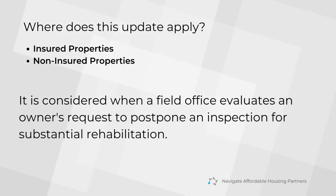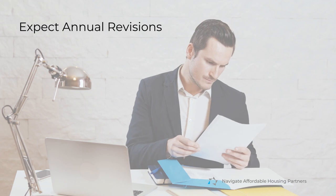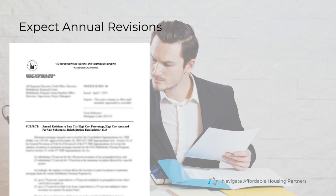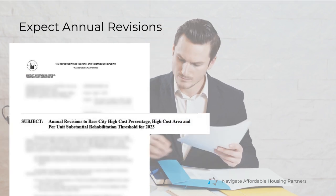The revised threshold is relevant to both insured and non-insured properties when a field office evaluates an owner's request to delay an inspection for substantial rehabilitation. This isn't a one-time change — further adjustments are on the horizon. You can expect annual revisions to the per-unit substantial rehabilitation threshold with each new notice, titled 'Annual Revisions to Base City High Cost Percentage.'